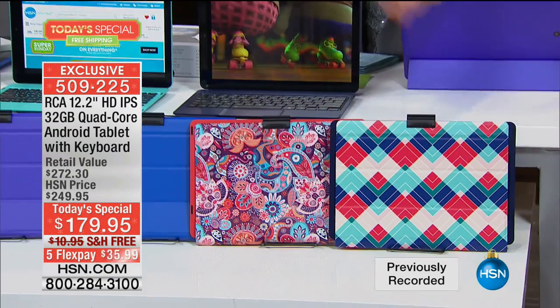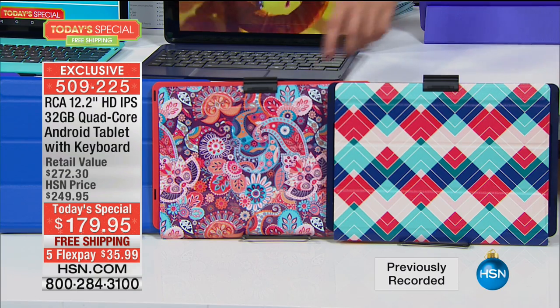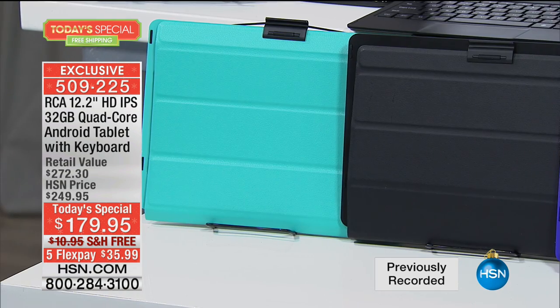Starting off on this end, because I want you to order it early, we have the great geo pattern — that great geometric pattern. One of my favorites always is the fabulous paisley. Then we go into your solids: blue, purple, black, and teal.